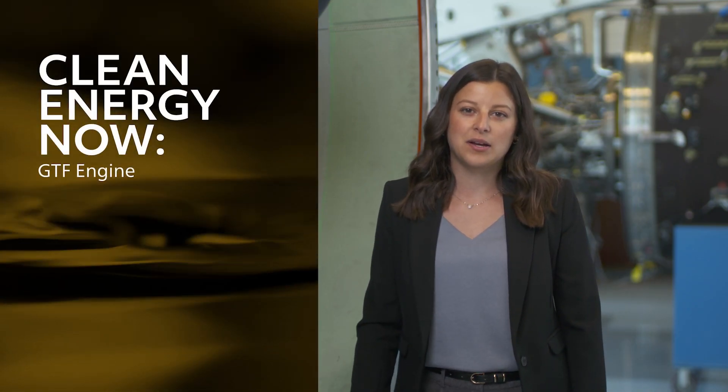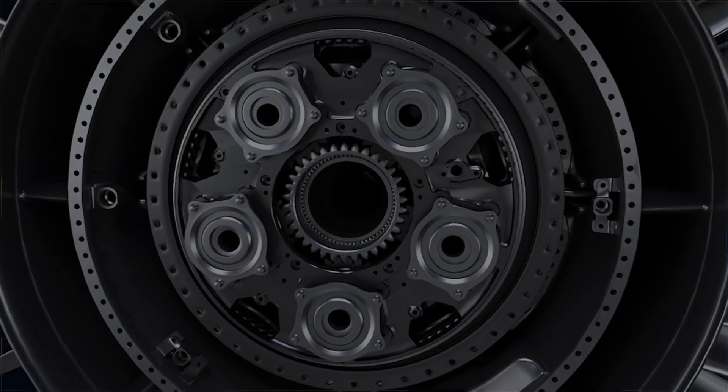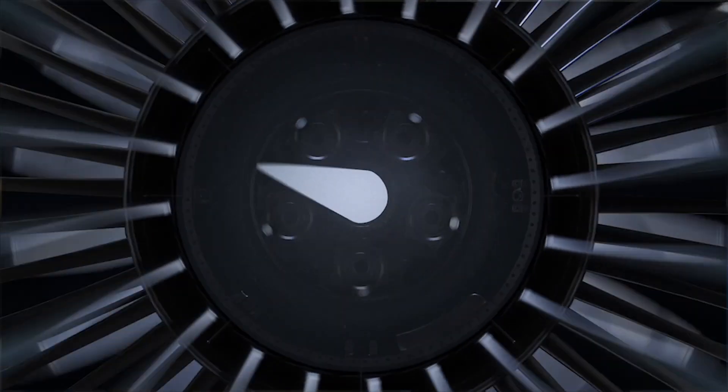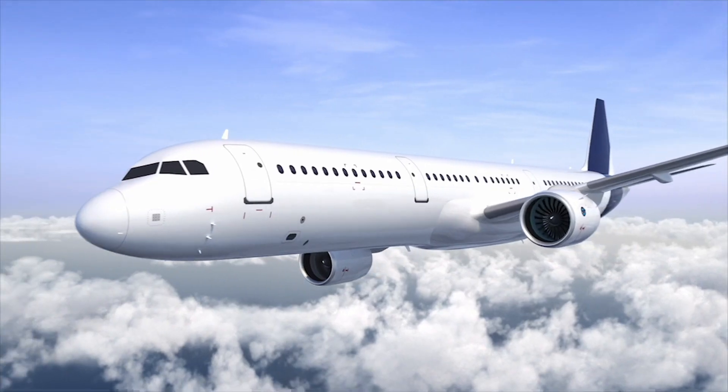Here at Pratt & Whitney, I'm a design engineer in the mechanical systems transmissions team, where I support the main gearbox, angled gearbox, and of course the fan drive gear system, which truly sets the geared turbofan apart from any other engine in its class. As an oil systems and thermal management systems engineer at Pratt & Whitney, I'm responsible for keeping the engine cool as it flies through the sky.